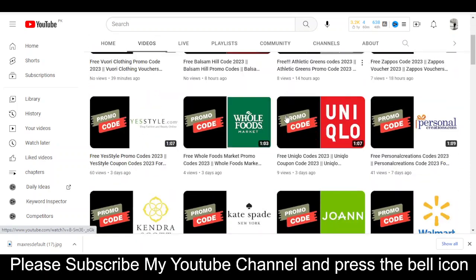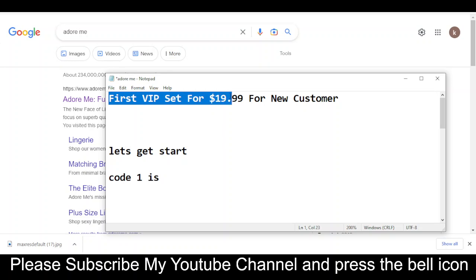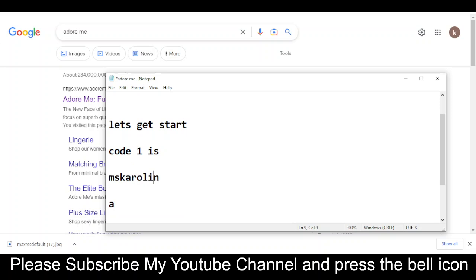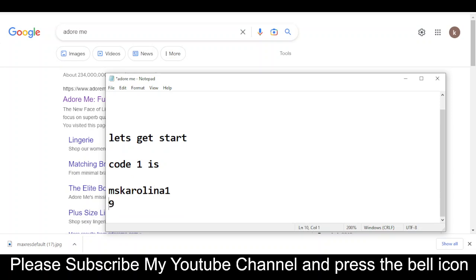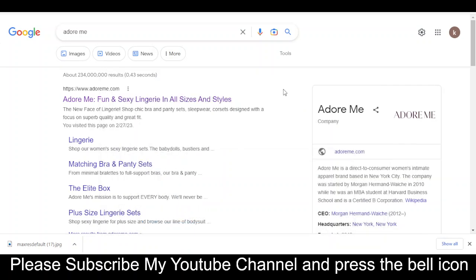Let's get started. Code number one I'm going to provide you will give you a first VIP set for $99.99 for new customers. This code is only for new customers. The code number one is M-S-K-A-R-O-L-I-N-A-1-9. Record this code and get your reward. This is the only available valid code right now.